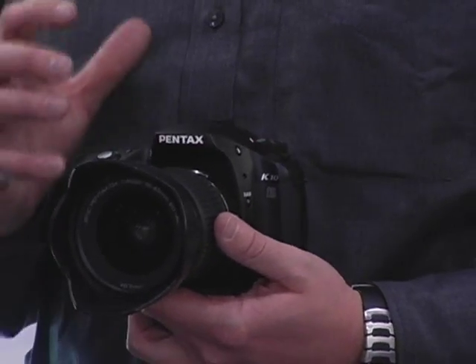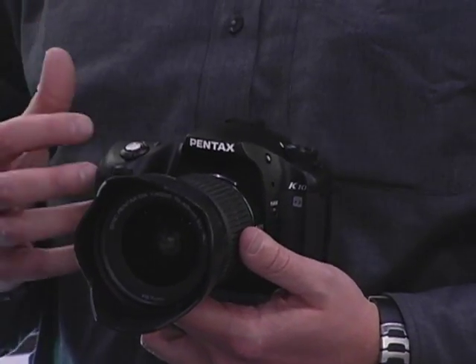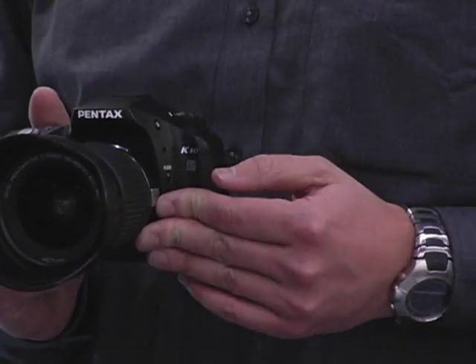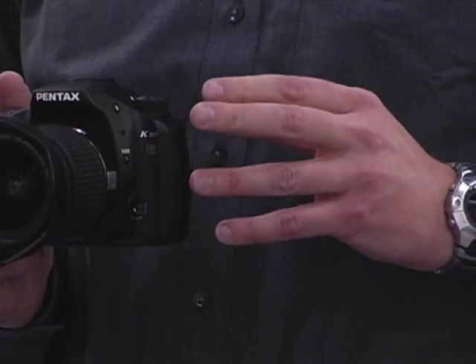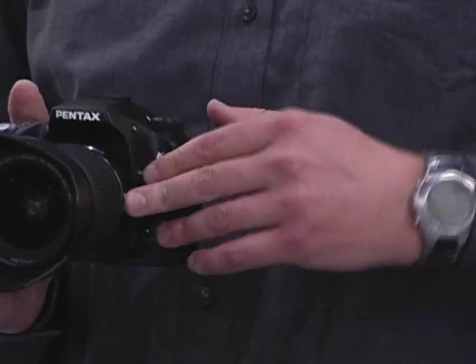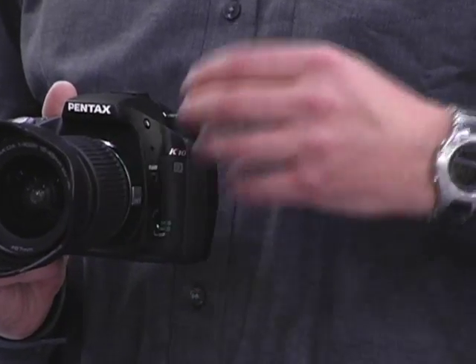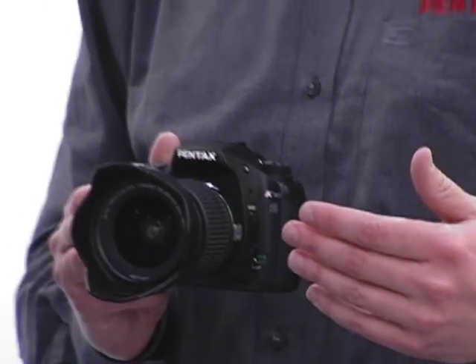The first thing we wanted to do is introduce a camera that wasn't just a higher resolution CCD in the same old body. So we included a 10.2 megapixel CCD, and added the PRIME image processing engine that works with our 22-bit analog-to-digital converters and DDR2 memory. It gives you a wide dynamic range with your images, truer color tones, and with the DDR2 memory you can take images at 3 frames per second until the memory card is full — so you've got advanced image quality as well as speed.